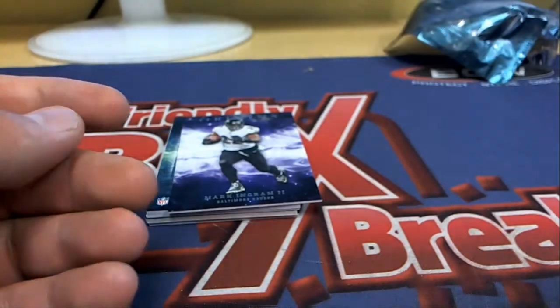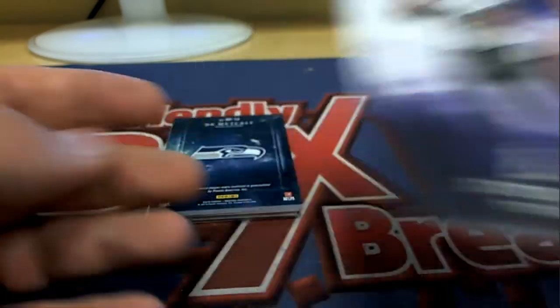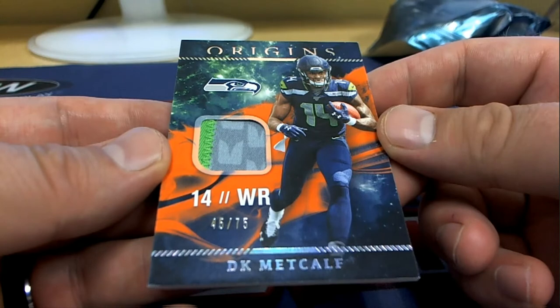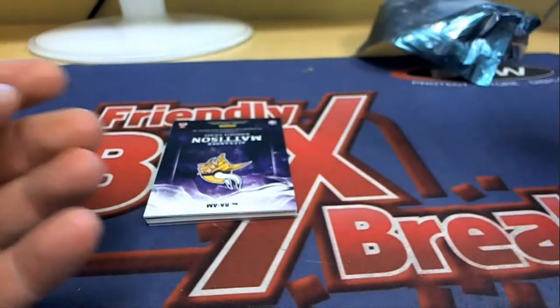Chandler Jens. Nice Mark Ingram. We got a DK — nice. 45 to 75. Outstanding. DK Metcalf right there for the Hawks. That is Michael W.